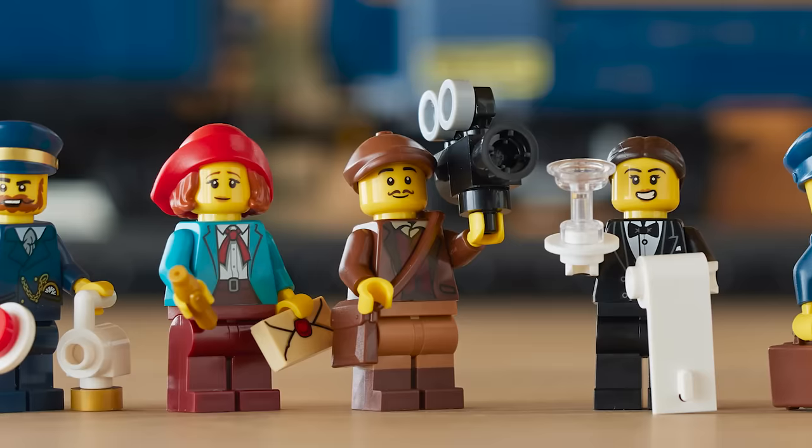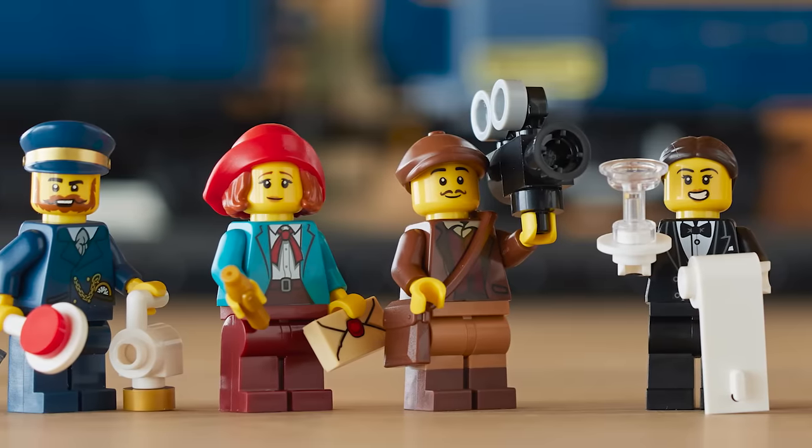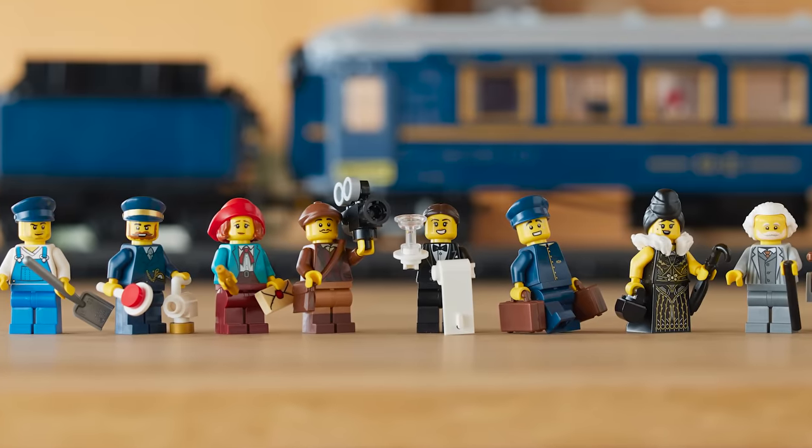As for the minifigures, there are some new prints. Thomas, the fan designer, is here with a camera. This is Pippin Reed as a little easter egg from the Adventures theme, and we also have more passengers and train workers.